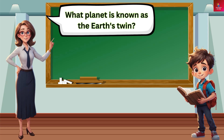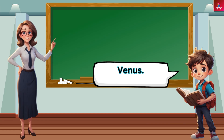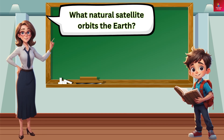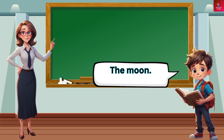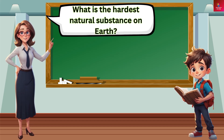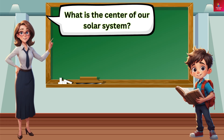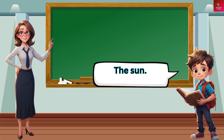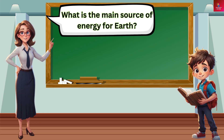What planet is known as the Earth's twin? Venus. What natural satellite orbits the Earth? The Moon. What is the hardest natural substance on Earth? Diamond. What is the center of our solar system? The Sun. What is the main source of energy for Earth? The Sun.